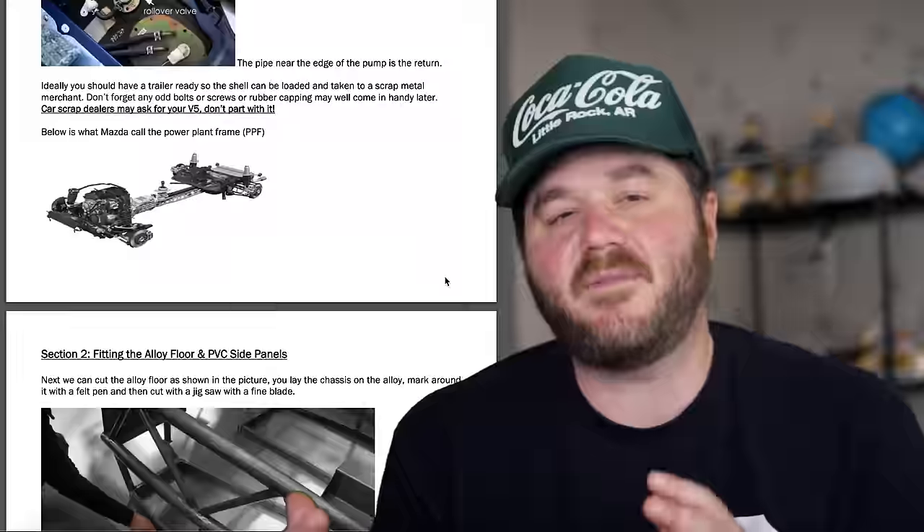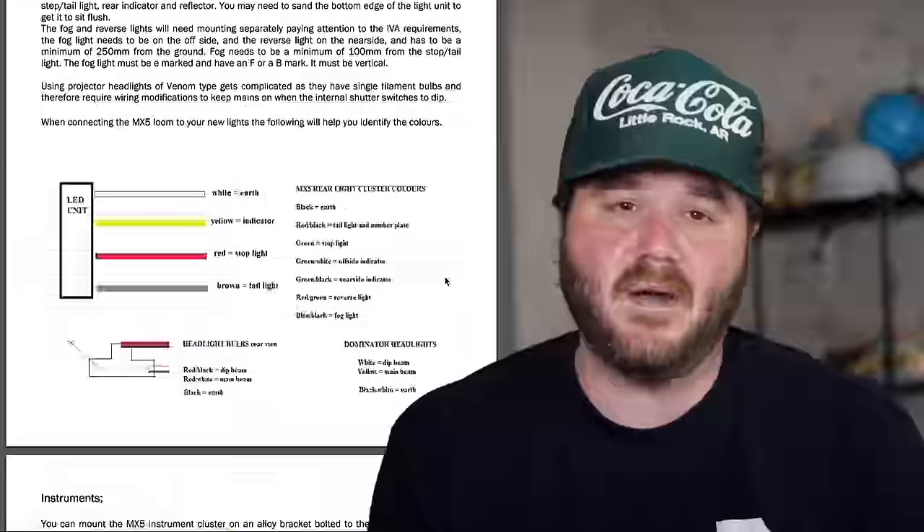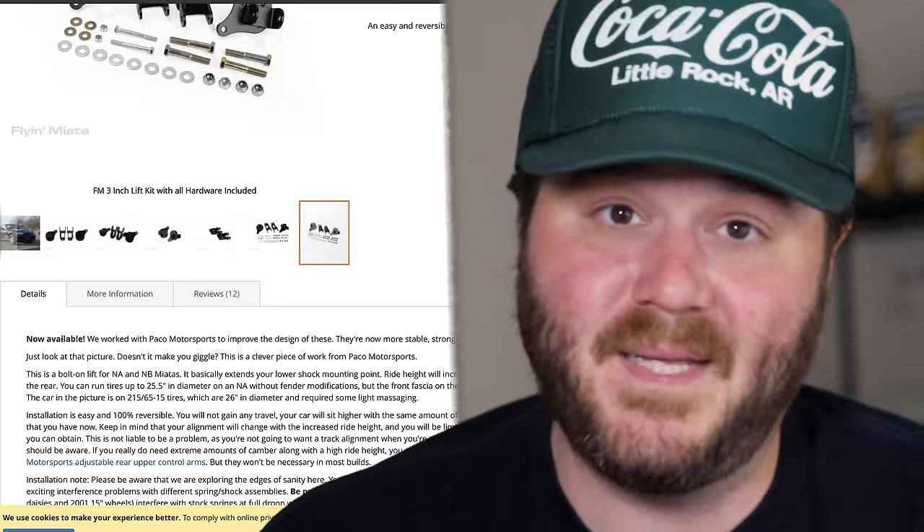By getting rid of the body panels, the Exocet is 35% lighter than a standard Miata. That lightness makes the Miata's hundred-ish horsepower a whole lot more fun, and the Miata comes stocked with a super turbochargeable motor which makes it even more fun. The kit costs $7,000, not including the Miata that you've got to cut up, and it supposedly requires about a hundred hours to assemble.